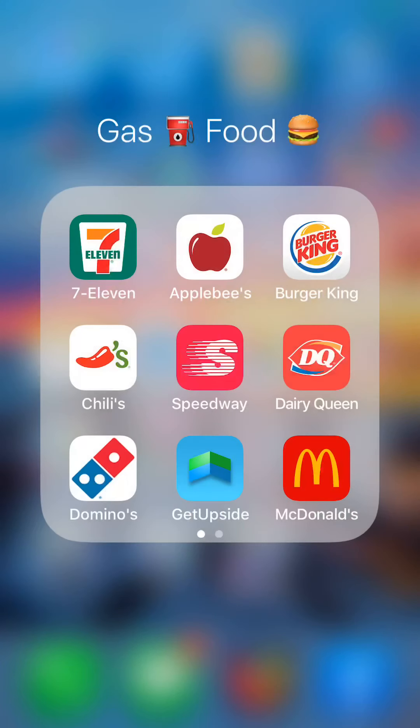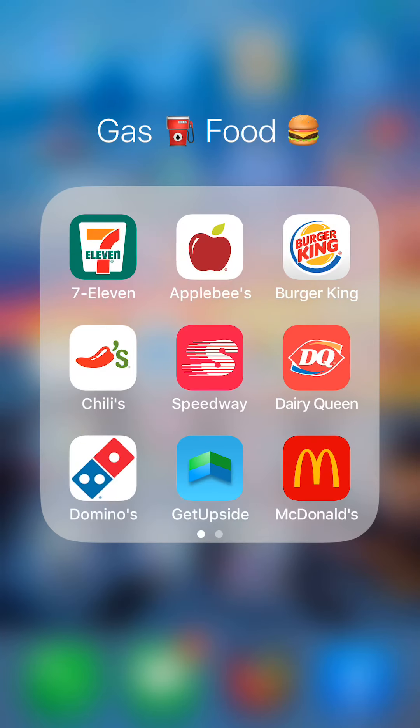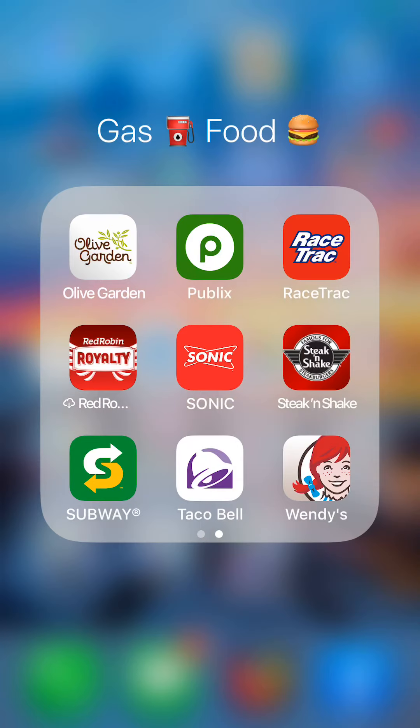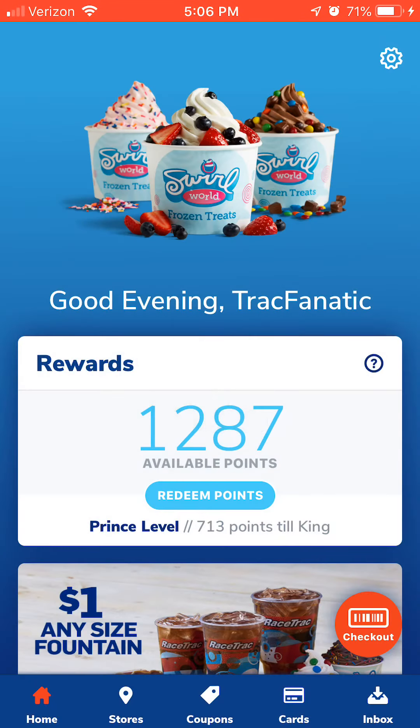Olive Garden is just like Applebee's and Chili's — as you eat you earn rewards points and eventually get something free. Publix is our local grocery store in Florida, South Carolina, North Carolina, Alabama, and Georgia. On their app it's basically digital coupons that you can use at the register.